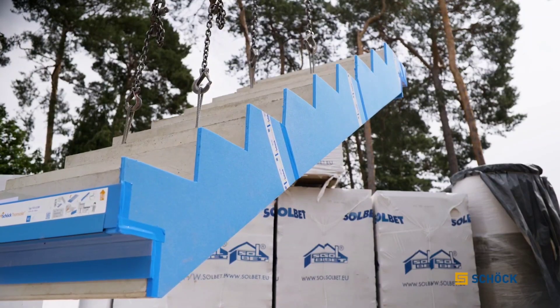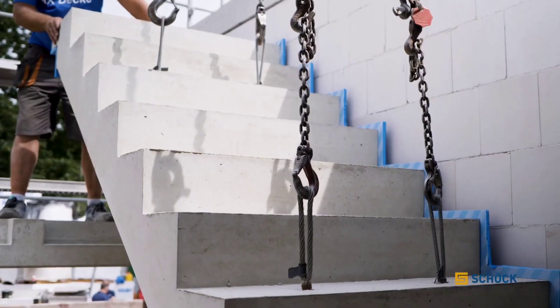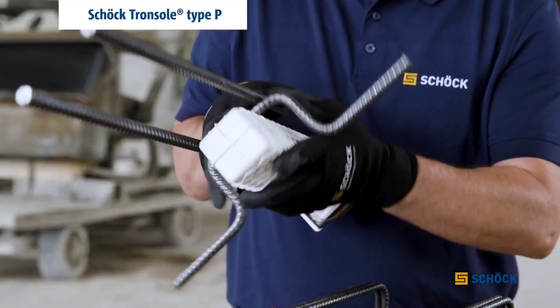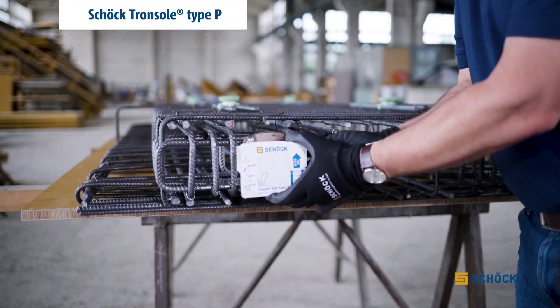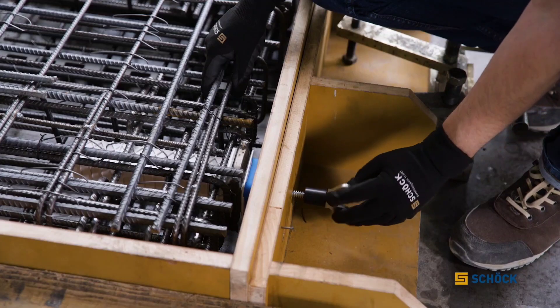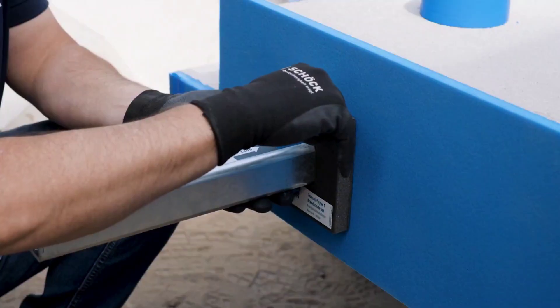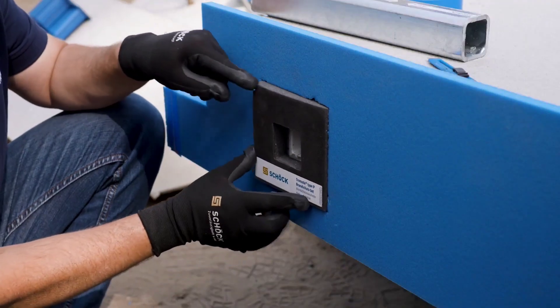In the realm of architectural acoustics, where the noise coming from staircases disrupts normal lives for people living in apartments or flats, Shock Tronsol emerges as a paramount solution. Recognizing the crucial role of top-notch impact sound insulation in construction quality, Shock Tronsol presents an efficient and seamlessly integrated system of impact soundproofing elements that not only ensures dependable sound insulation, but also simplifies basic installation.